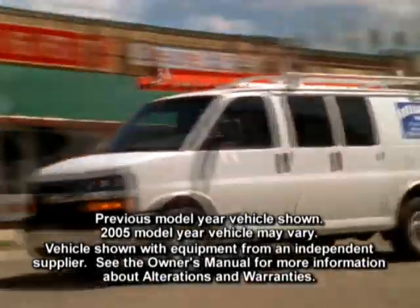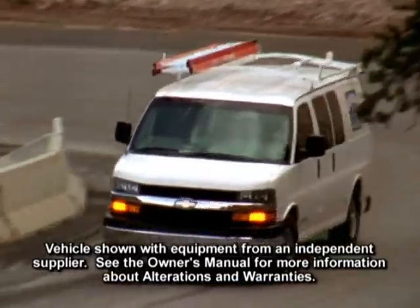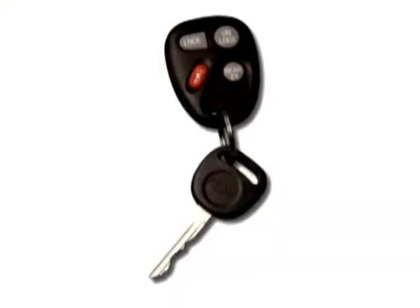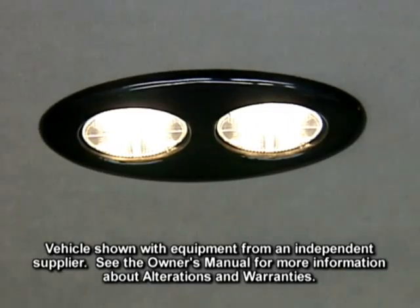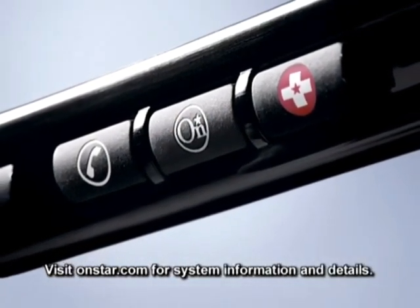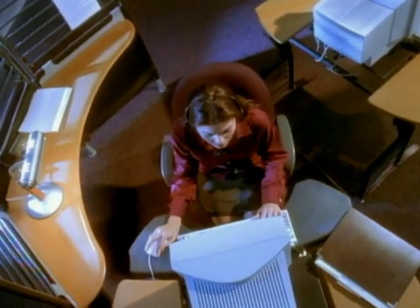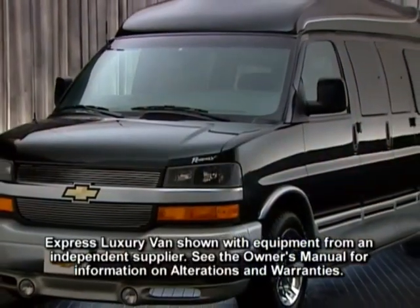Security features include the standard PassLock theft deterrent system, which automatically disables the vehicle's fuel system if the proper ignition key is not used; available remote keyless entry, which locks and unlocks the vehicle and activates interior lights with the press of a button; and OnStar with a one-year Safe & Sound service plan, available for Express passenger and luxury models to provide owners with an unparalleled level of safety, security, and information services.